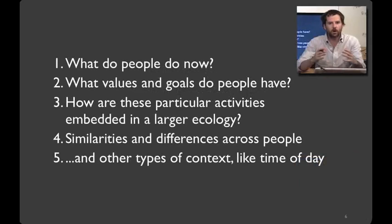What we're going to hopefully learn by participant observation in this class is five key things. First, what do people do now? What's the baseline we're starting from? Second, what values and goals do people have? Most often, we want to build technologies that align with what people care about and what they hope to accomplish.